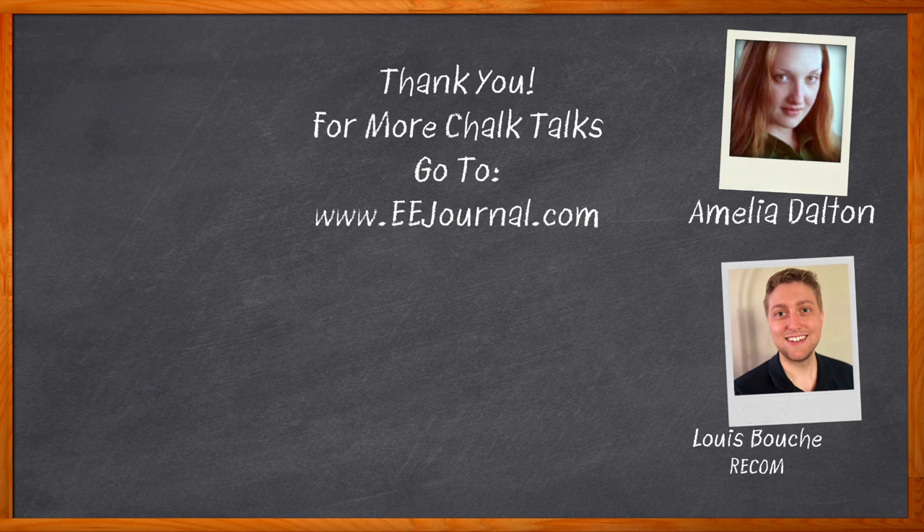Thank you so much for joining me, Lewis. And before we go — don't forget to click that link for even more information about this topic from RECOM. For Chalk Talk, I'm Amelia Dalton from EEJournal.com. For more Chalk Talks, head over to the Chalk Talk section of EE Journal or to YouTube at youtube.com/EEJournal.